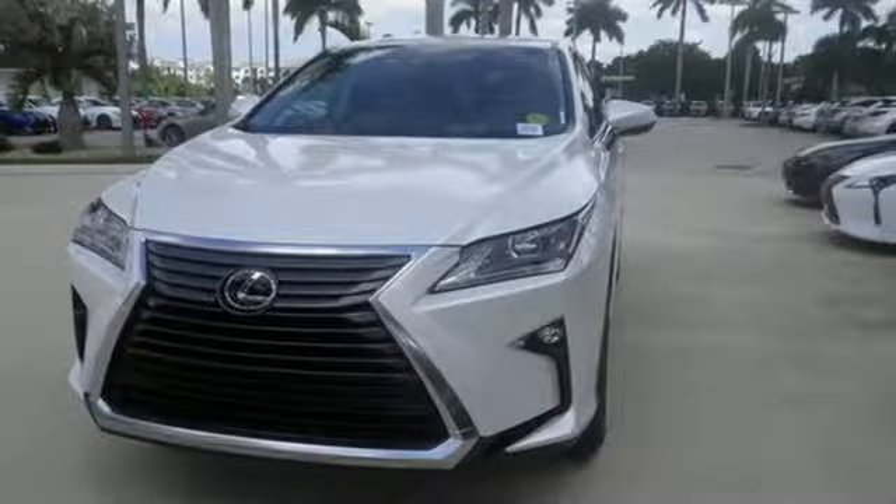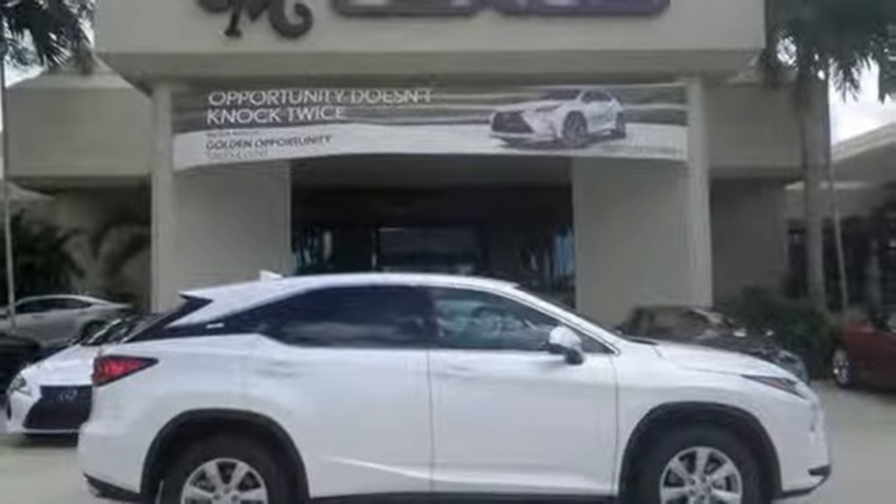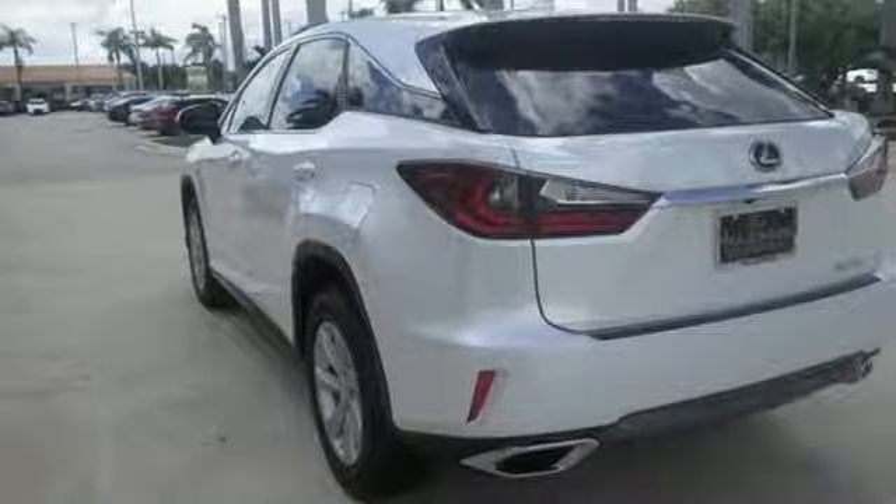Like you, this RX doesn't hold back. It attacks each day with the features that serve your comfort, such as Lexus' personalized settings that allow you to program a variety of electronic features to your liking,